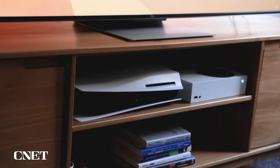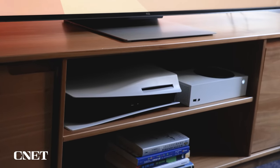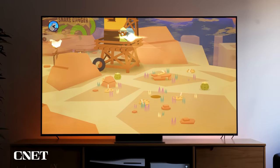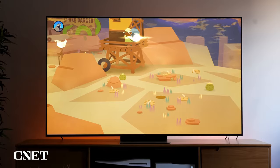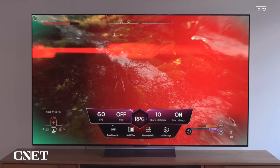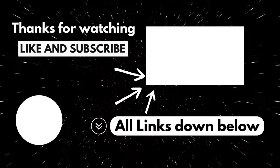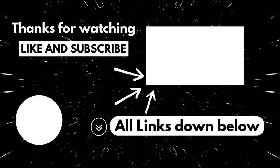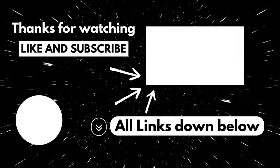The Roku Smart TV platform becomes your guide through this visual journey, offering a user-friendly interface that opens the doors to a plethora of streaming services, apps, and content. The simplicity of Roku adds to the overall convenience of navigating through your entertainment options. Find the TV that suits you the most and enjoy — all links will be down below. Check out our other videos, like, subscribe, and thanks for watching.